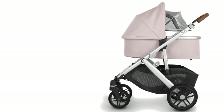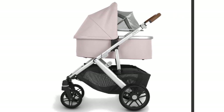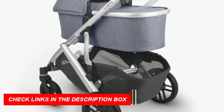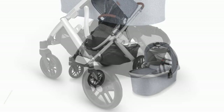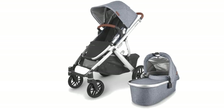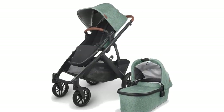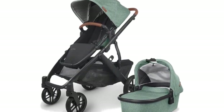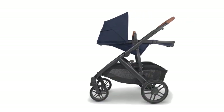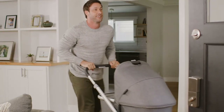Uses of the Uppababy Vista V2 Stroller include: at birth, use with the Uppababy Mesa Infant Car Seat included in the bundle for easy transportation of your newborn; in toddlerhood, the full-size reversible toddler seat with one-handed multi-position recline accommodates your growing child up to 50 pounds; and for multiple children, with the addition of a rumble seat or piggyback board, this stroller can accommodate up to three children. Overall, the Uppababy Vista V2 Stroller is the ultimate stroller for new parents — order yours today.